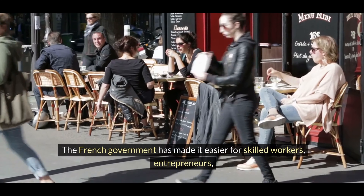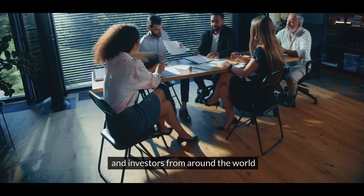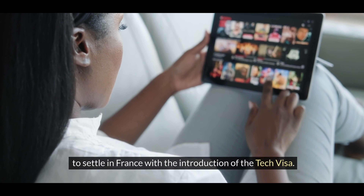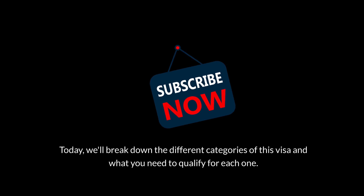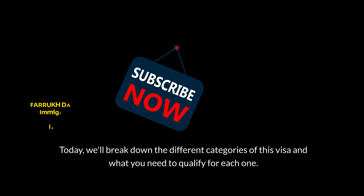Hello everyone, the French government has made it easier for skilled workers, entrepreneurs and investors from around the world to settle in France with the introduction of the tech visa. Today we'll break down the different categories of this visa and what you need to qualify for each one.